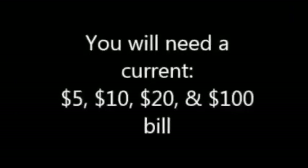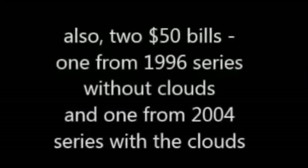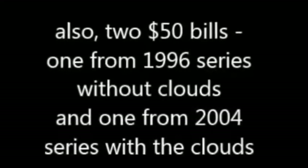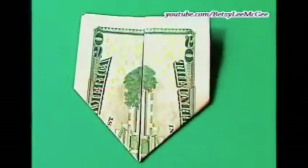To see these pictures for yourself, you'll need a current $5, $10, $20, and $100 bill. You'll also need two $50 bills — one without the clouds from somewhere between 1996 and 2004, and the new 2004 series bill with the clouds. Both are still in circulation as of 2013. Place each bill face up, fold the bottom up, find the center point, and bring both ends up like so.